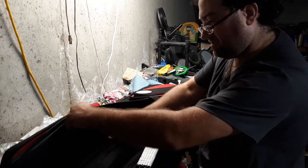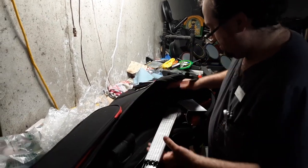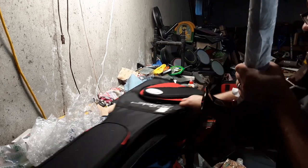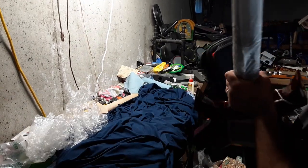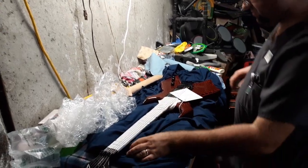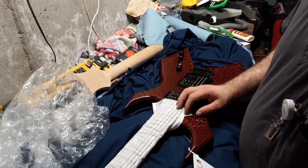It's actually a really nice gig bag. It's got a little neck rest right in here. And we have a guitar. Alright, let's open this up.